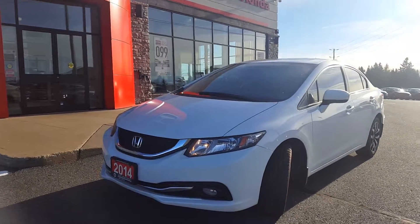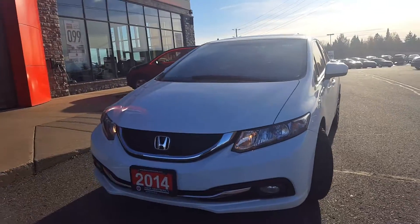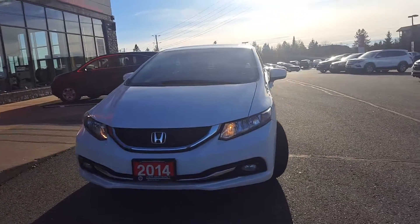Good day, Polly here from Huntsville Honda. Thank you for your interest in our 2014 Honda Civic Touring.